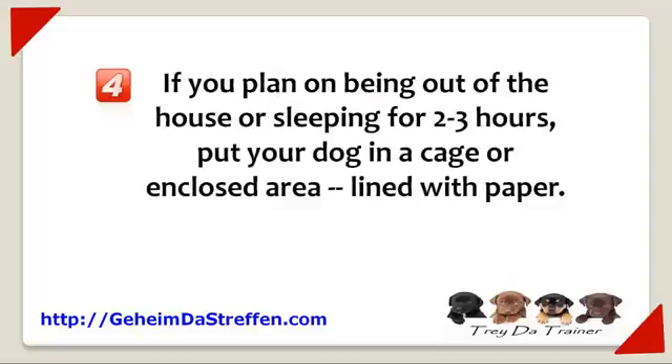Number four: if you plan on being out of the house or sleeping for two to three hours, put your pet in a cage or enclosed area lined with paper. The paper will discourage your pet from going, and if they do go anyway, your clean up job will be much easier.